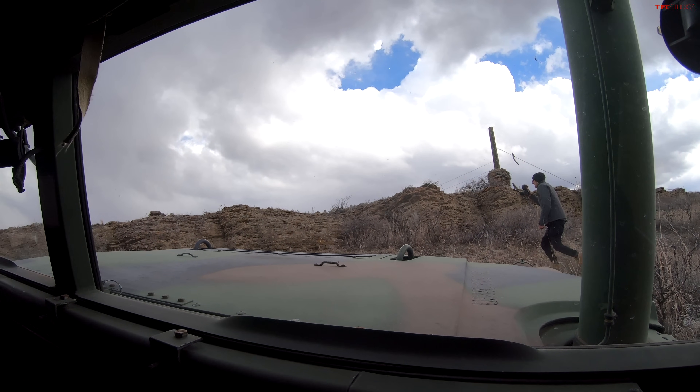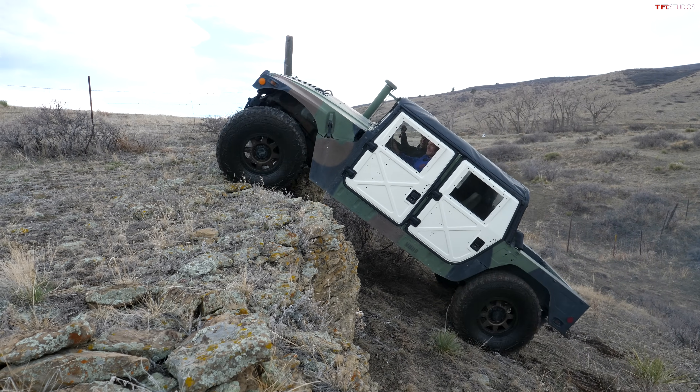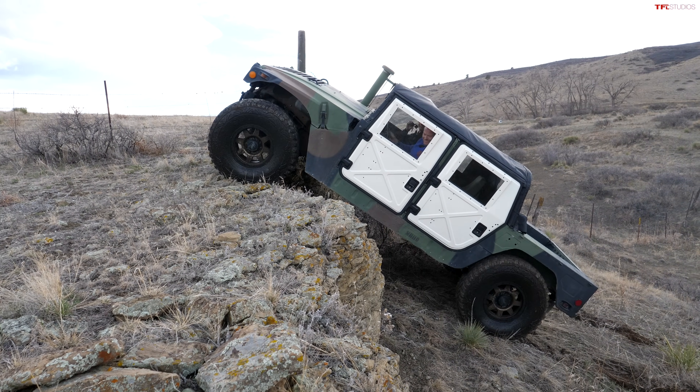So this looks completely impossible. We are almost completely vertical.